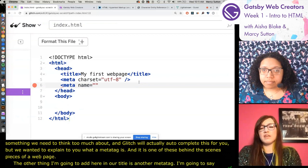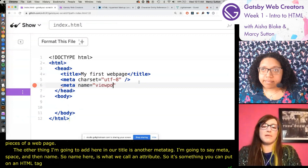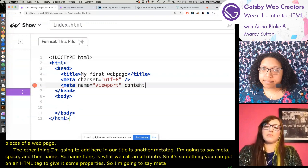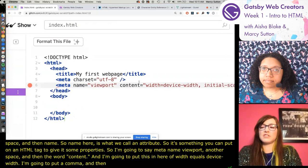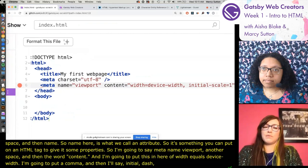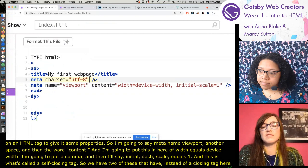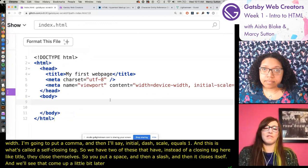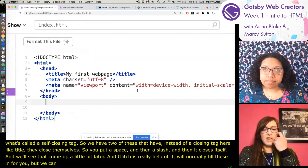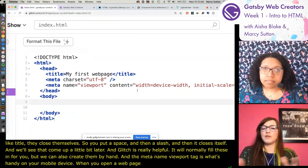Another meta tag I'll add is 'meta name viewport' with content 'width=device-width, initial-scale=1'. This is what's called a self-closing tag - instead of a separate closing tag, you put a space, then a slash, and it closes itself. The meta name viewport tag is what's handy on mobile devices - when you open a web page, it helps the browser on your phone fit to the window better. You can open your project URL on your mobile device to test how things look on a phone or tablet.